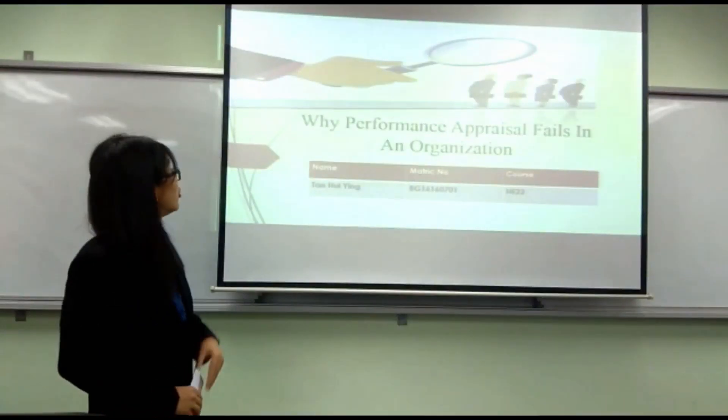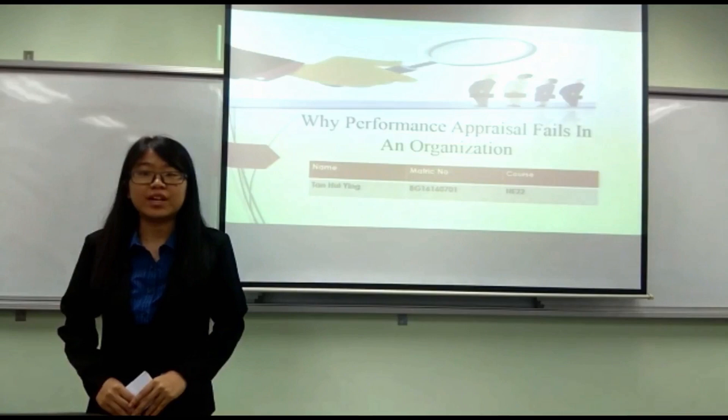I want to share why performance appraisals are found in an organisation. My name is Tan Weying from HB22.